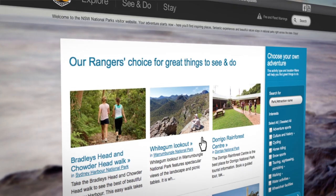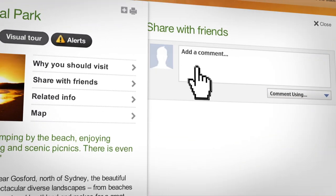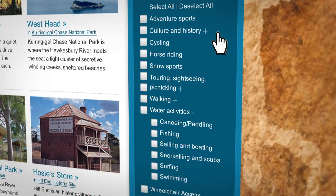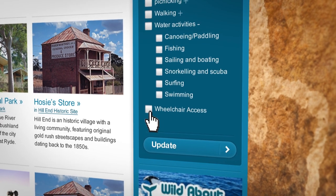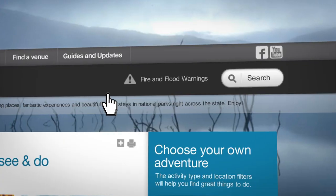Discover our Park Rangers Choice Picks. Share your adventures with friends through a variety of social media. It's rich content that gives everyone access to memorable experiences in our parks — and do it safely.